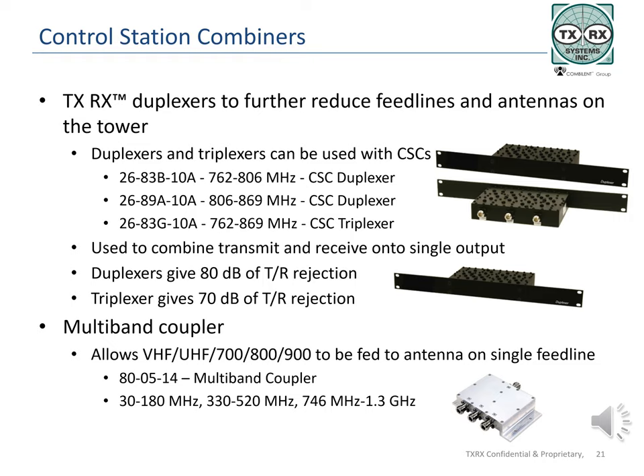TXRX Systems produces many models of duplexers for use with control station combiners. The use of duplexers further reduces the number of transmission lines and antennas on the tower by combining two or more CSCs onto a feed line and antenna. Some CSC models have duplexed output combining the transmit and receive signals internally, while others send out separate transmit and receive signals. The TXRX multiband or crossband coupler can be used to couple multiple frequency ranges onto a single transmission line, allowing VHF in the range of 30 to 180 MHz, UHF from 330 to 520 MHz, and 746 through 1.3 GHz to be coupled through a single unit, handling approximately 30 watts continuous.